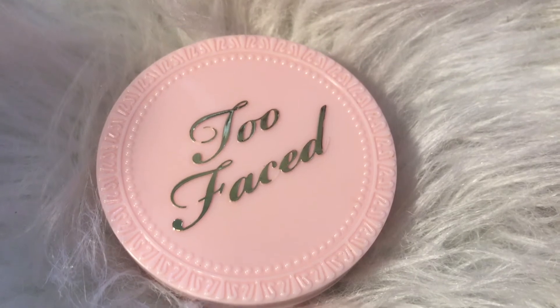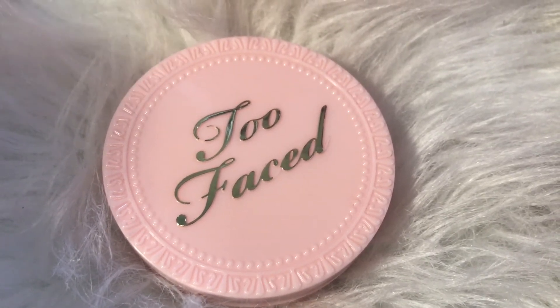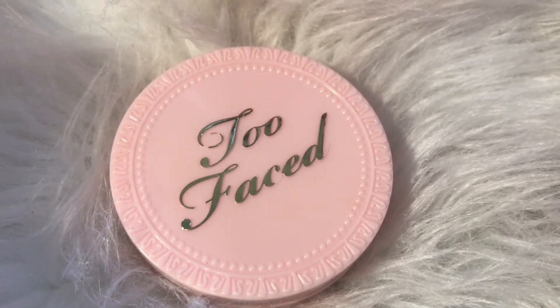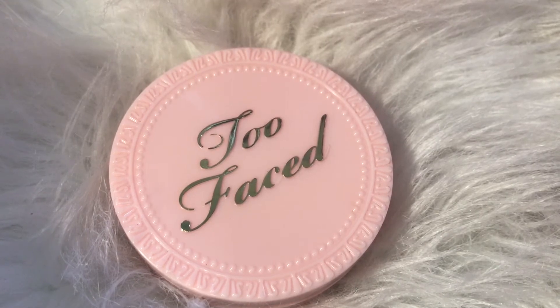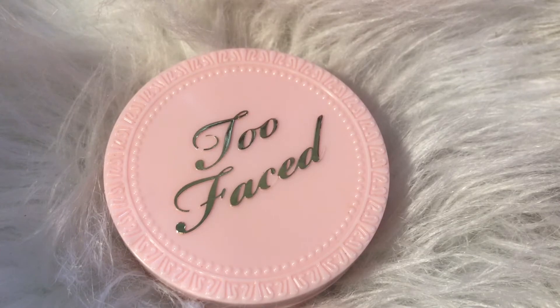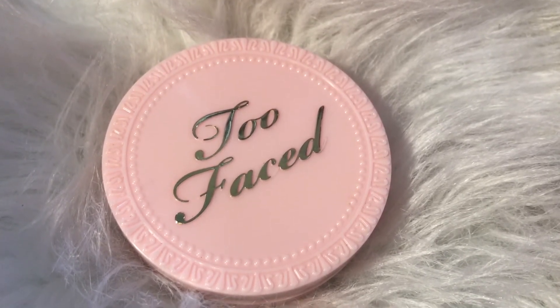This Primed and Poreless Too Faced powder is like holy grail for me. It mattifies my face and gets all the shine off. Love this powder — I will use this one forever. I've noticed with a few of my blushes and powders from Too Faced that the gold font is fading off. I don't know why it does that; maybe it's because I've had this one in my purse.